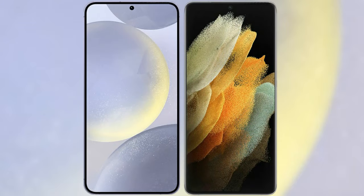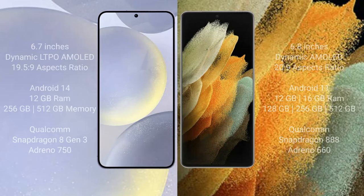I will compare the new Samsung Galaxy S24 Plus with Samsung Galaxy S21 Ultra. Samsung Galaxy S24 Plus comes with a 6.7 inch dynamic LTPO AMOLED display and aspect ratio 19.5:9. Samsung Galaxy S21 Ultra comes with a 6.8 inch dynamic AMOLED display and aspect ratio 20:9.